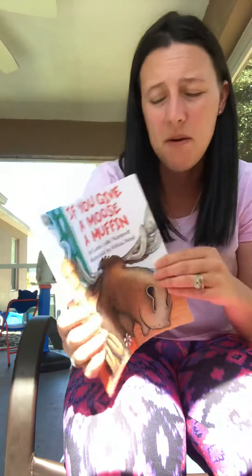Alright my friends, so today's story again goes along with our muffin. It is If You Give a Moose a Muffin. So, let's look at our book.